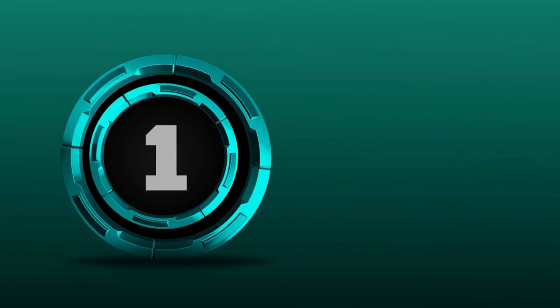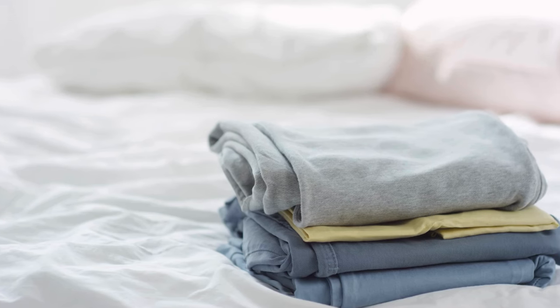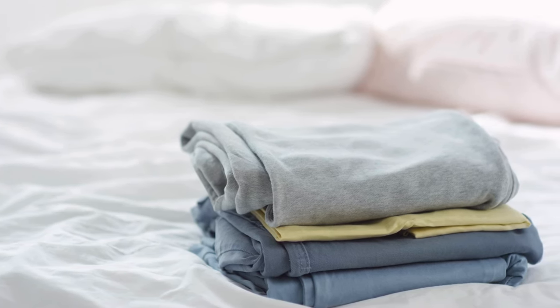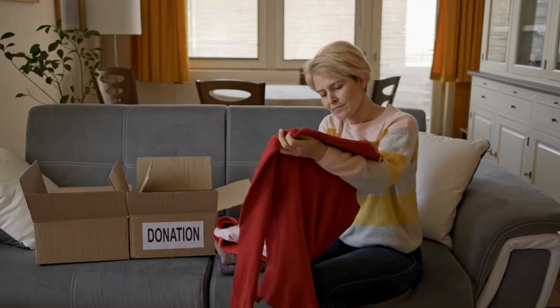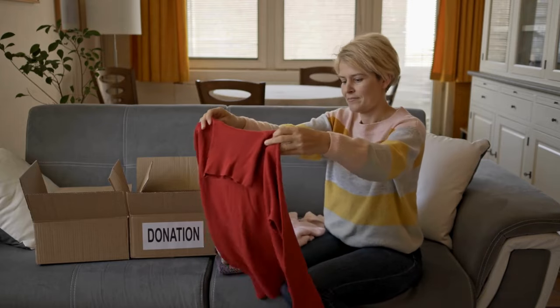Step one is to empty your closet completely. Take everything out and lay it on your bed or a large surface. This gives you a clear view of everything you own and makes it easier to decide what to keep and what to let go.